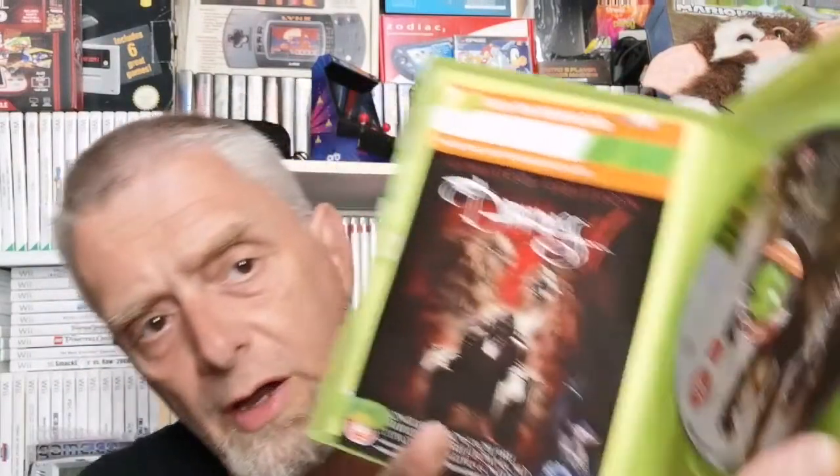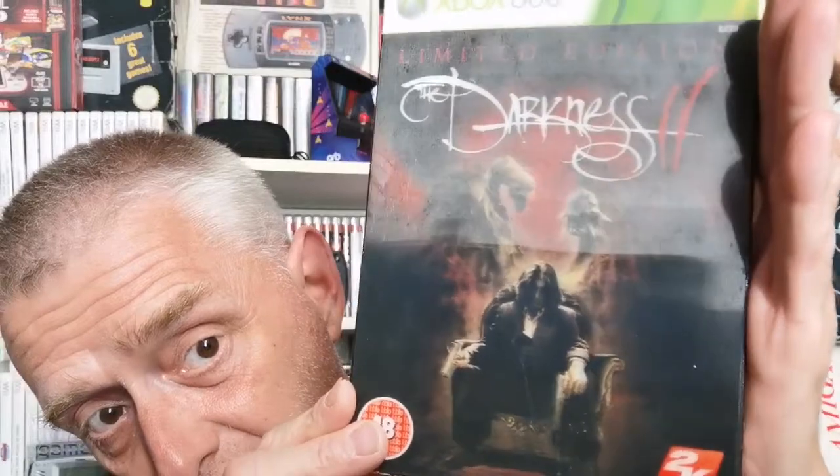Opening it up to show it's complete — that is the book, along with a game sticker on the front that I got off. It appears to have all the DLC in there as well, probably been used, but what I wanted was that cover. Really really pleased to get that. So that's the Chatham Cash Converters lot done.